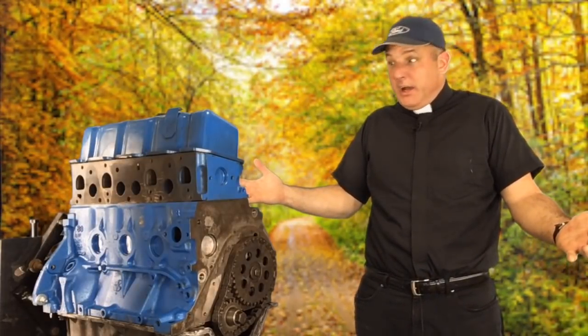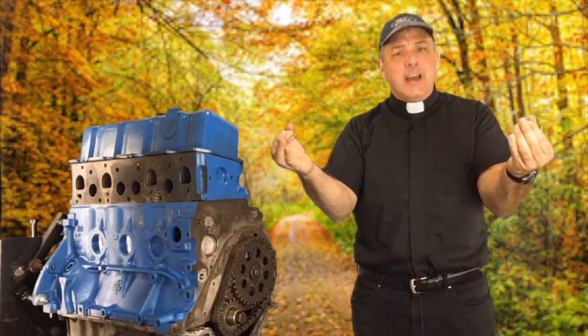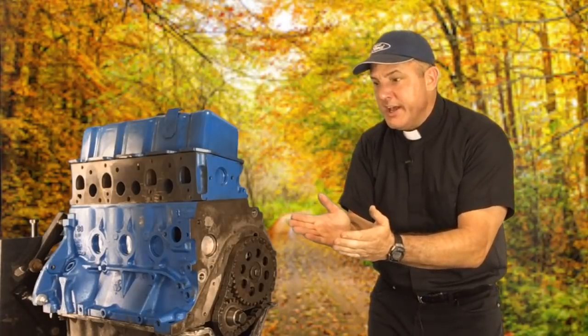Where did it come from? How does it work? By the time you get done watching these next couple of videos, you will know, and you will derive tremendous satisfaction the next time you're cruising down the road. After we attain this enlightenment, we'll ask a deeper question: is there anything we can learn from this engine that can help us lead a happy life?